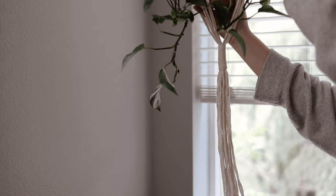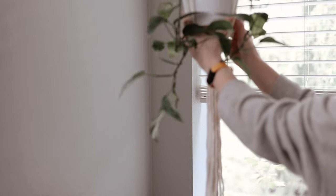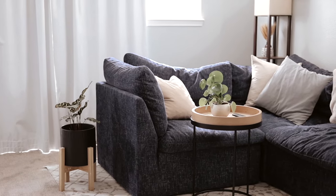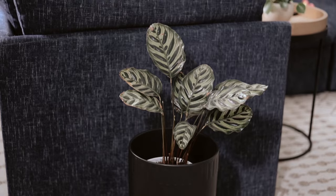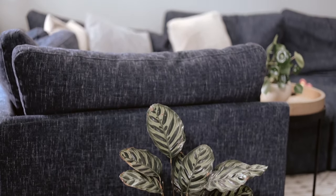I currently have some different plants up in various windowsills throughout my house and little hanging planters, and it really does evoke taking a deep breath every time I'm around them. It feels really relaxing, and that essentially is what you're getting when you get a cozy atmosphere — this sense of fullness, of relaxing, enjoyment, and that's what plants can give you even if you don't have a green thumb.